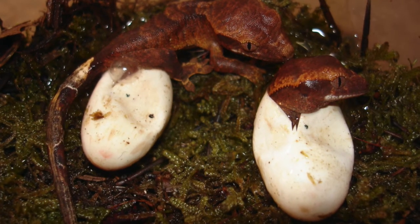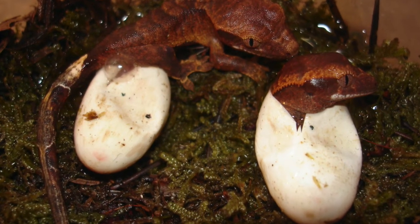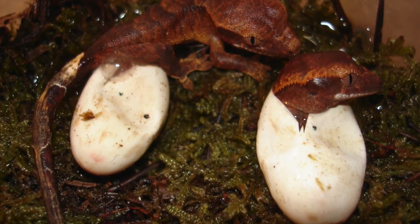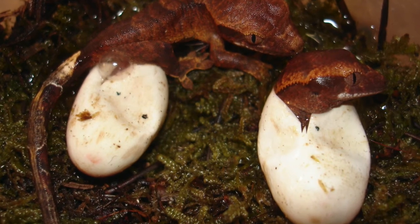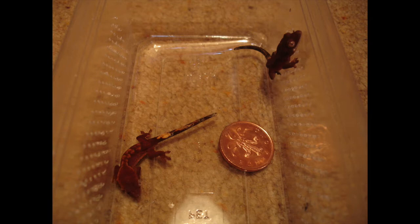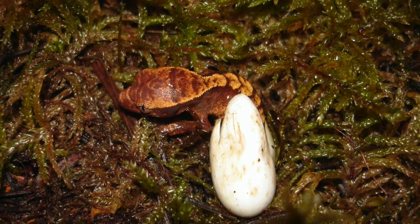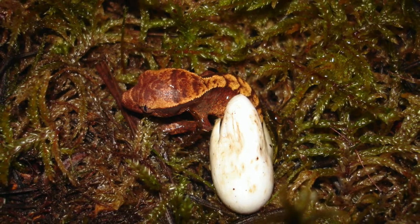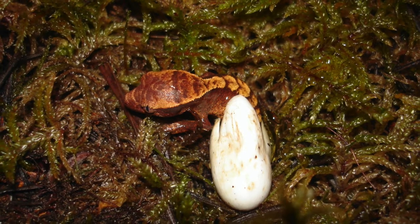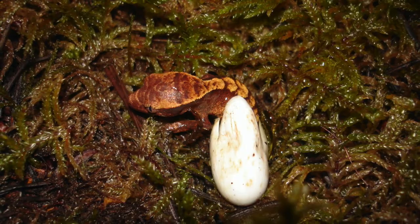They lay their eggs in pairs, so you always get two hatch out at a time. These were some of my earlier ones where you can see the patterning isn't particularly exciting. Here's a couple next to a two pence piece, just to show you the scale. Nowadays every gecko that I hatch looks at least as good as this one, with really great markings — lots of red, lots of high contrast, just really nice patterns.